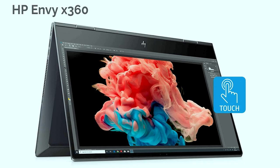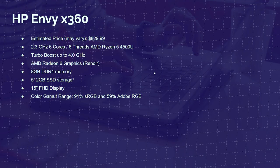Next up is the HP Envy X360. This laptop comes with the Ryzen 5 4500U, 2.3 GHz on the base clock, 4.0 on the turbo, 8GB of DDR4 RAM, 512GB solid-state drive, and a 15-inch Full HD display. The color gamut range is 91% sRGB and 59% Adobe RGB, making this one of the more color-accurate models below $1,000.